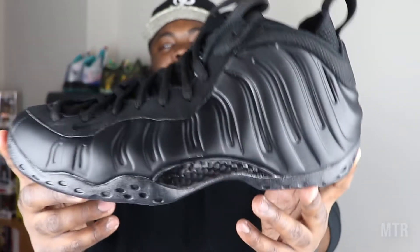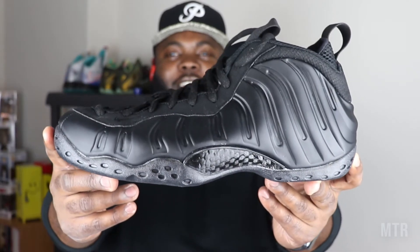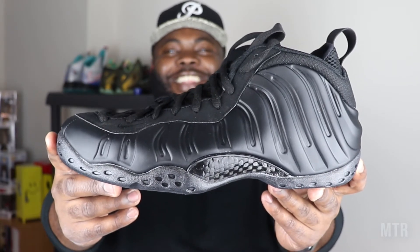All right rebels, we are talking about the Nike Air Foamposite One in its anthracite colorway. That's a good thumbnail right there — let's go ahead and lock that up.